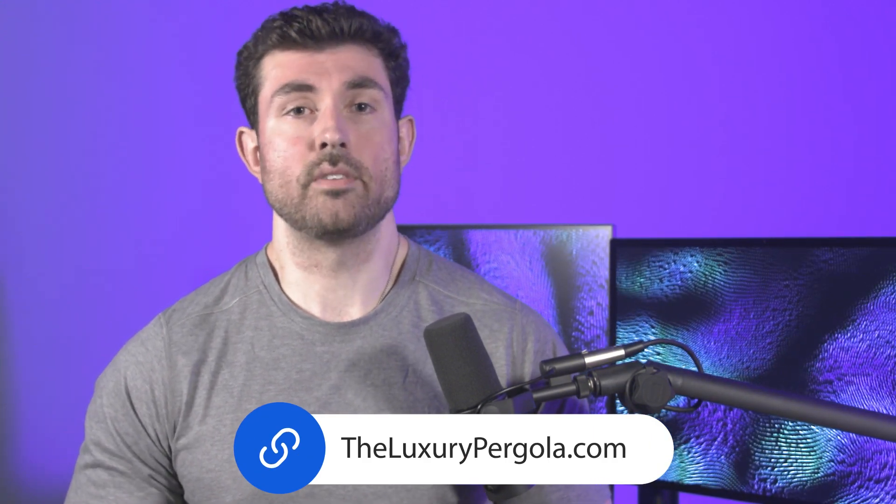Alright, that was a lot of information. Hopefully it all made sense — feel free to leave comments asking any clarifying questions you may have or anything that may have been left out. Feel free to check us out at theluxurypergola.com and give us a call if you have any questions. Again, I'm Brendan at theluxurypergola.com. Thanks for watching.